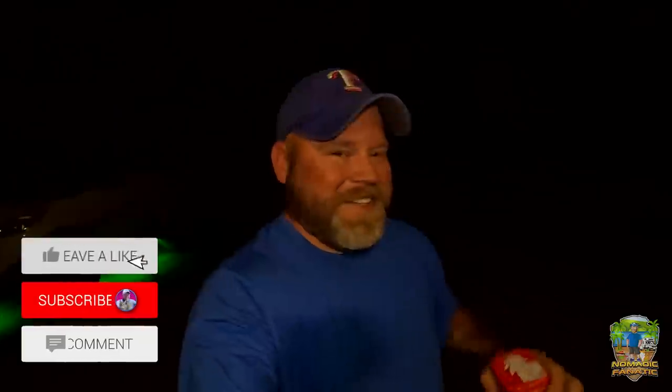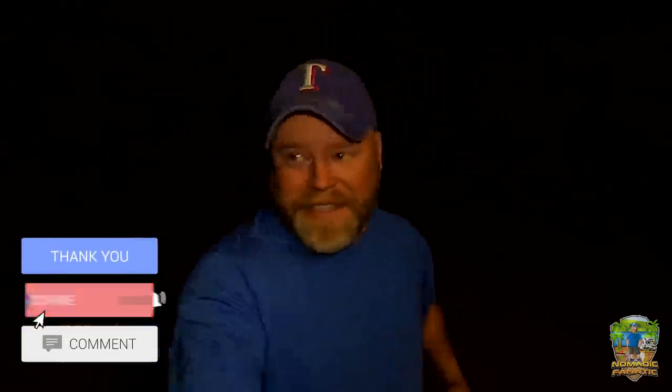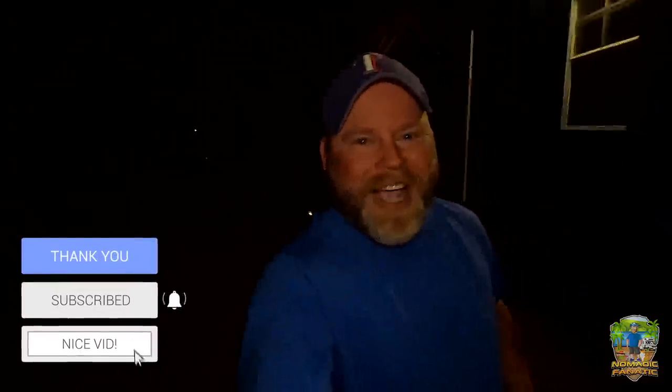Got a camping trip coming up — hopefully in our next video. I want to close this video out because I've got some happy gummies from in town, and I don't want them to kick in while I'm talking to you guys. Have a good night, bye!